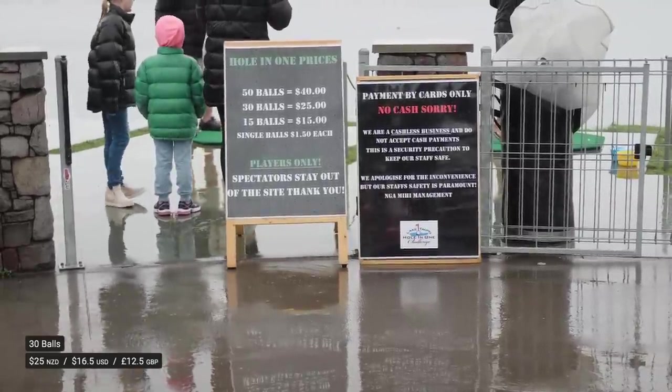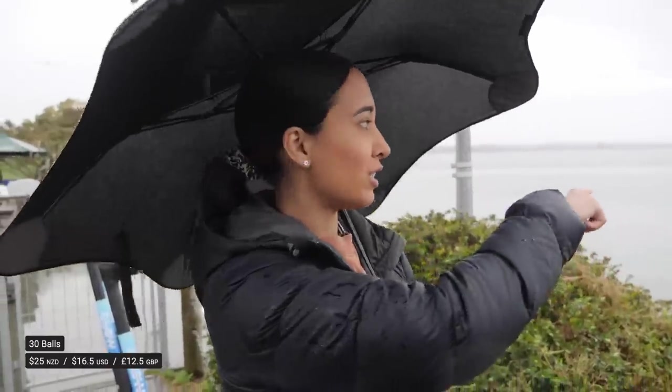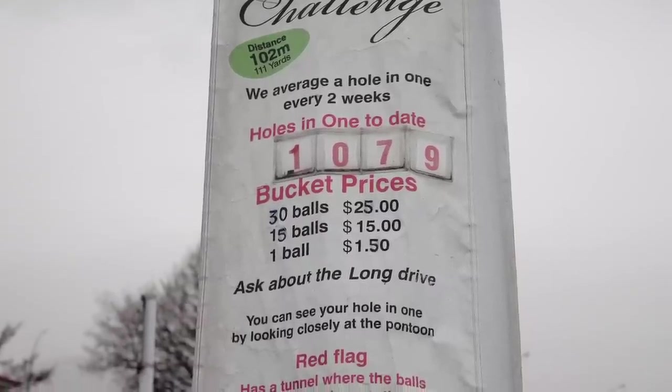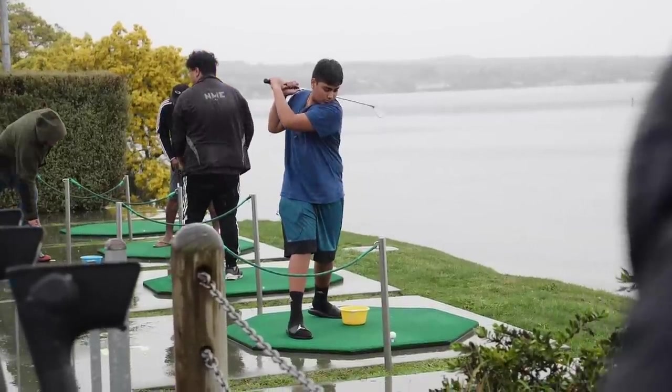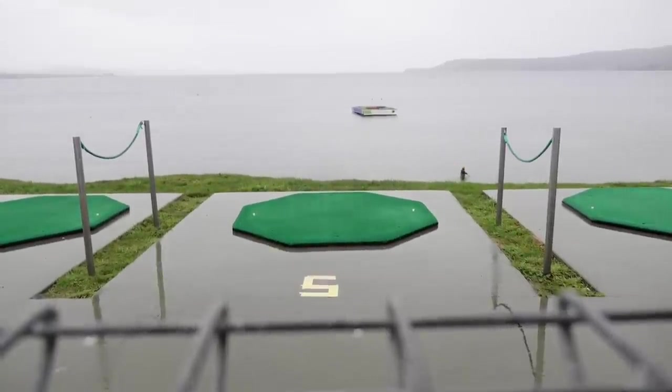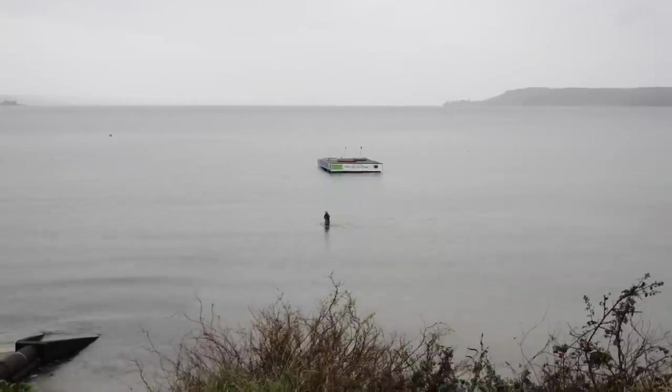This has got to be the most well-known thing here. This place has been around since 1993 — you pay for however many balls you want and hit them 100 meters out to a floating pontoon. There are three different flags: white, red, and blue. If you get a hole in one into the red you win $10,000, and apparently there have been over 1,079 winners to date. It's an iconic thing to do here — people just come and spend money to say they've done it.